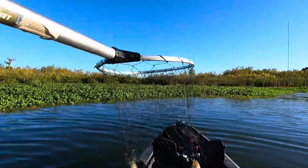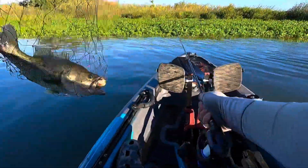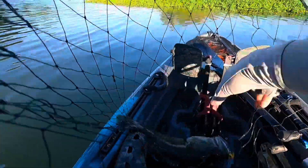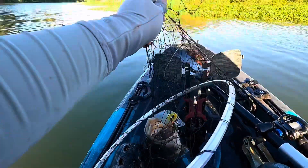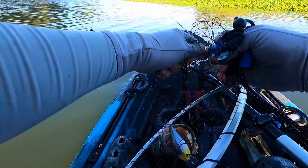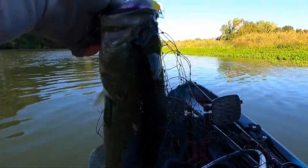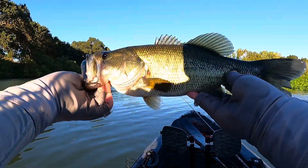Starting off the morning with a little fat piggy right here! This guy is fat. There's my little tool — the Kuda Gripper slip gripper. Heck yeah, look at that — that's a good first fish of the morning right there. That's a healthy two and a half pounder.